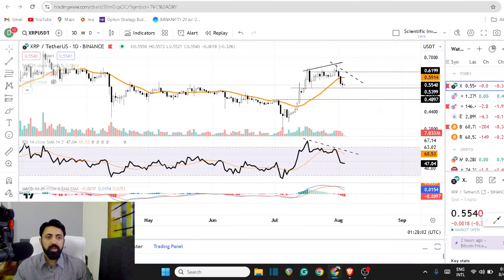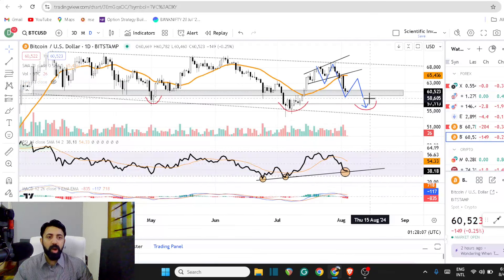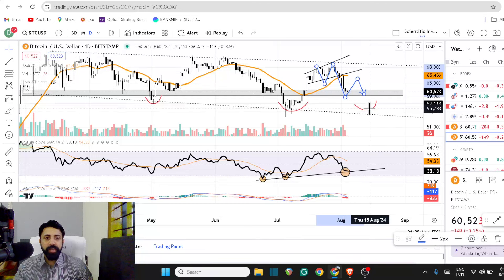This is going to be one of the important scenarios we'll have to watch for. If we can find a bottom in Bitcoin around $60,000, that is going to be the most bullish narrative — it's going to create higher lows and signal a further blow off.